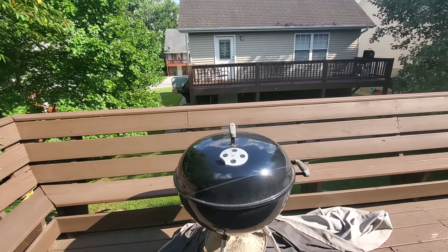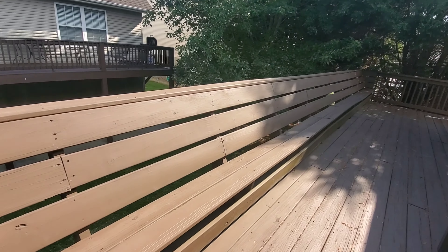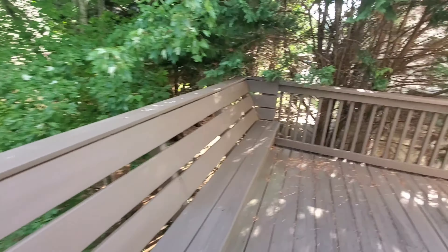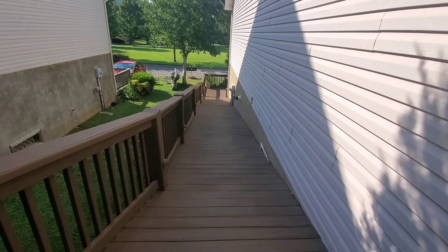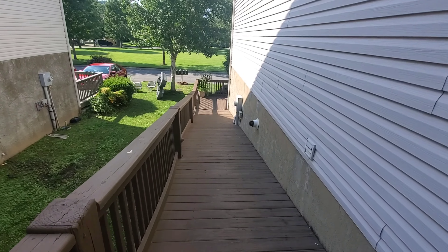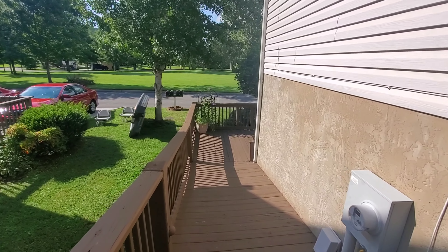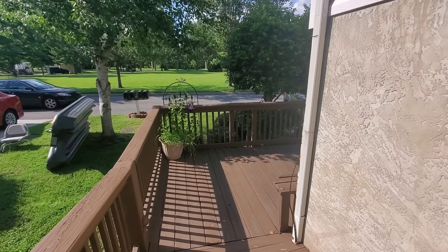Here is the back deck. We've got a grill, a table, a couple of chairs, and the whole deck is lined with seating, so there's plenty of space to sit. This also leads down — we have a handicap-accessible ramp that leads to the back door, making it easier to drag luggage up. It leads right to the kitchen, so that's a perfect place to bring the groceries in.